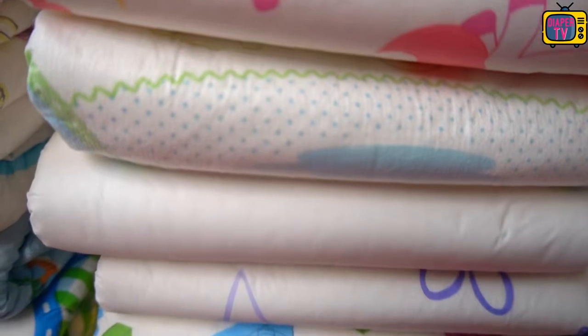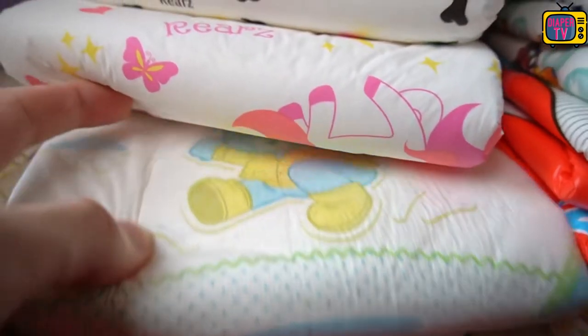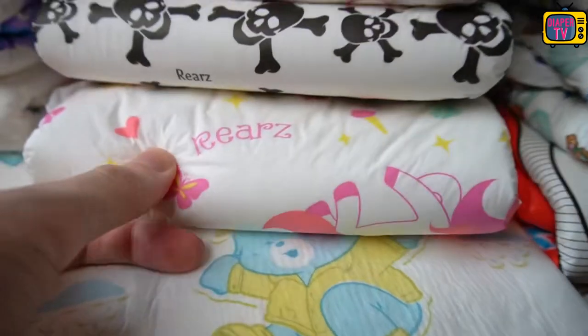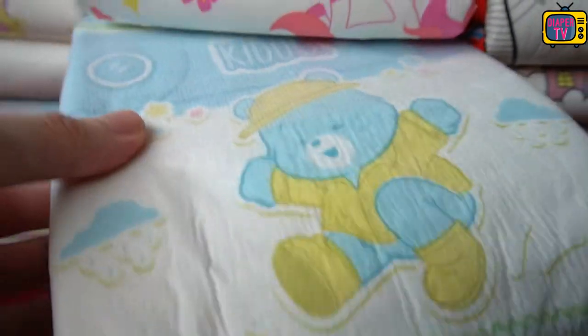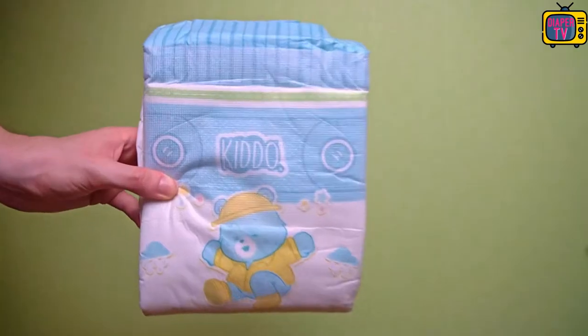This is where the Kiddo Teddi's Ultra has been hiding. This diaper has several special features, the biggest of which I wanted to point out. It is made of cotton — an outer material similar to the fabric you know from clothing. Among ABDL diapers, this is a niche.